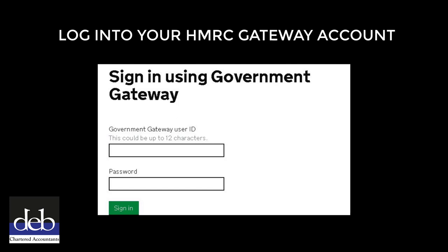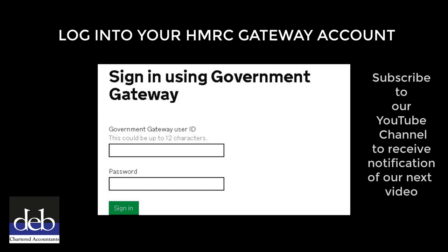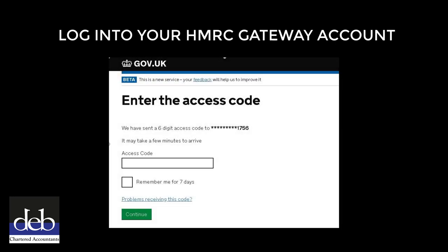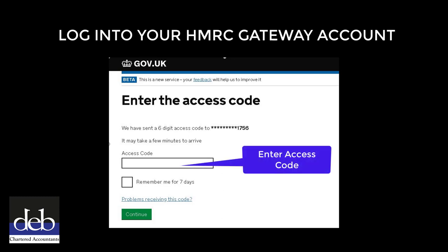This will take you to the Government Gateway signing screen. Hopefully you will already know your login details. If you don't, there are links at the bottom of the signing page to request your Gateway user ID and/or password. After logging into your gateway account you will be asked to enter a six-digit access code which will be texted to your mobile phone. If you haven't set this up yet, the system will prompt you to enter the appropriate mobile phone number to receive the access code.